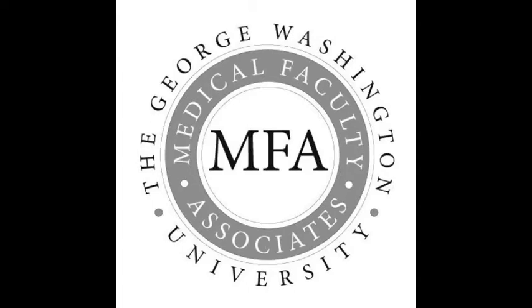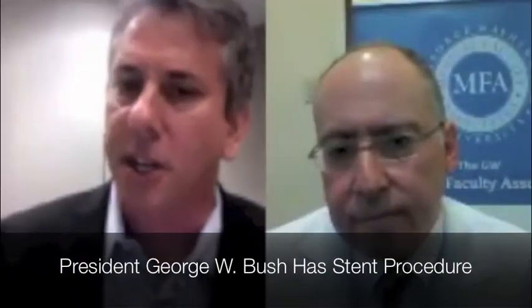Former President George W. Bush underwent a procedure Tuesday morning to have a stent inserted after a blockage was discovered in an artery in his heart. We're Skyping with Dr. Jonathan Reiner of George Washington Medical Faculty Associates to learn more about this type of procedure. Doctor, what is a stent and when is it needed?